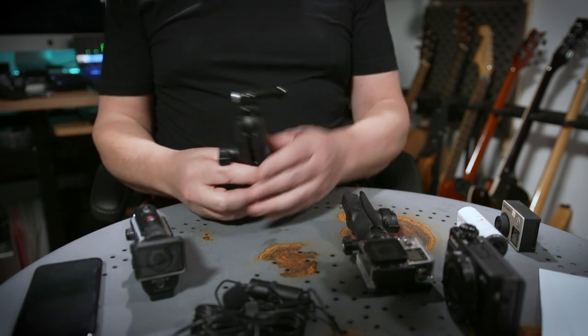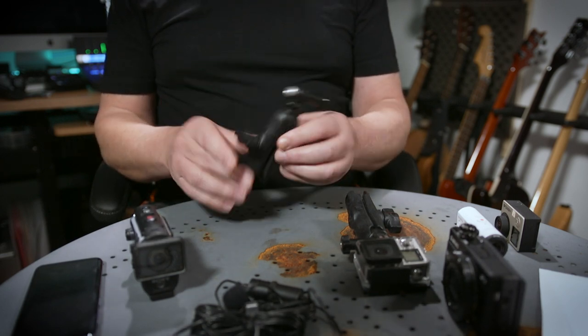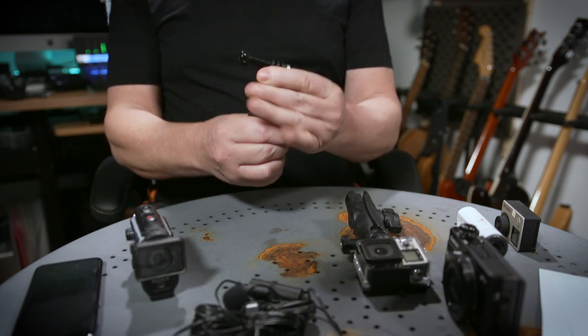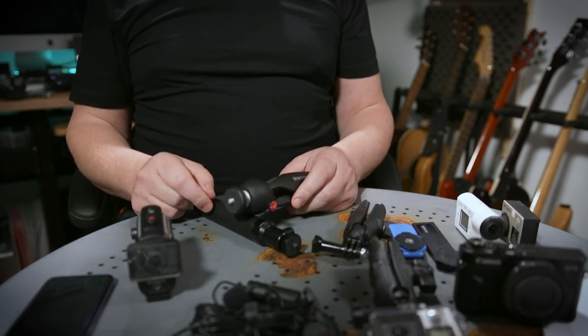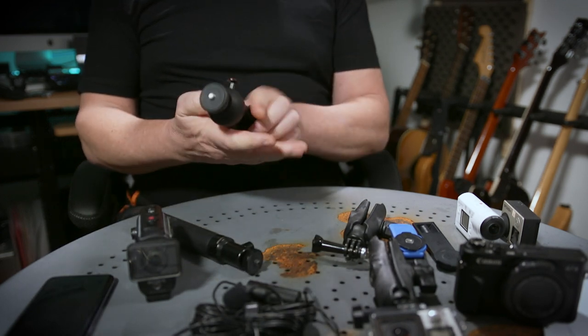For mounting cameras to the motorbike, some people use the GoPro native setup, but I use RAM mounts. RAM mounts are very sturdy, and the big benefit is the ball joint, which makes it much easier to level out the cameras.